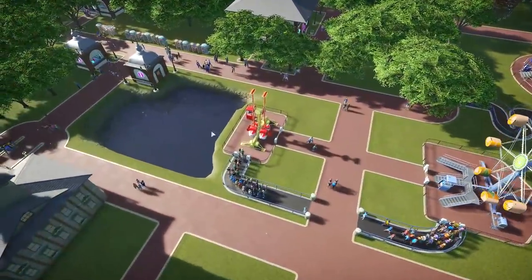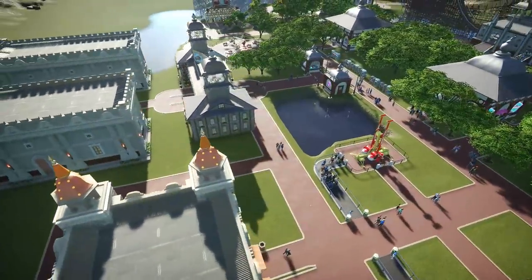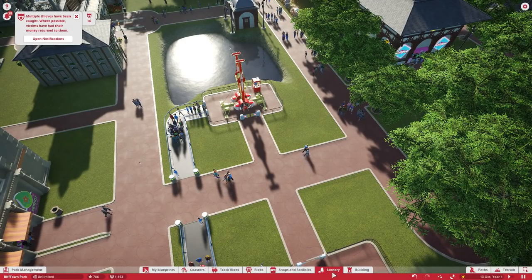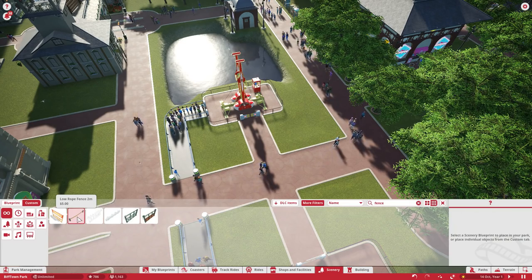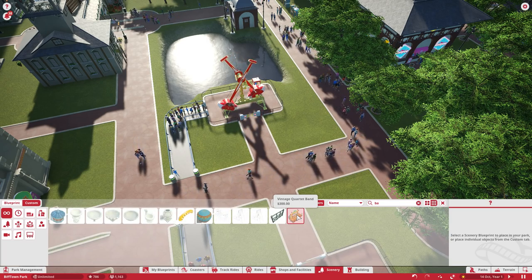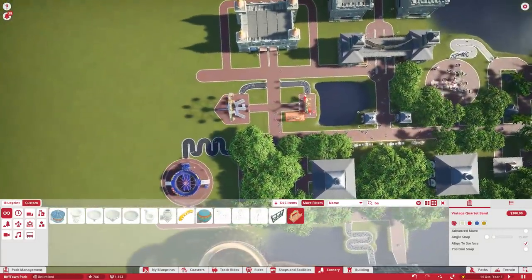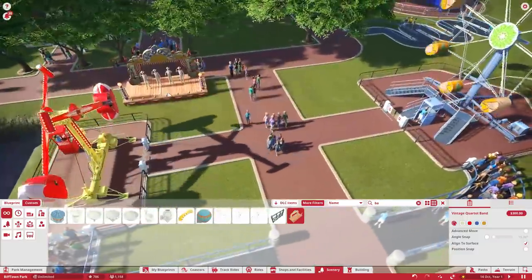I'll probably sort of move that away. I've tried to add a few little water attractions and things just to see how it's going. I've been going around the place adding in trees and stuff like that, and there's a lot of new fencing and things that I want to have a look at in a moment. But in here we do have something that I missed last time — the Vintage Quartet Band.